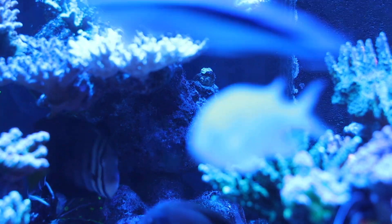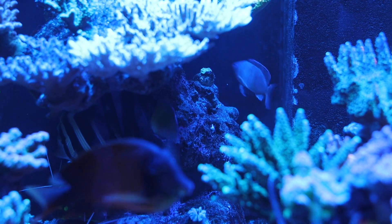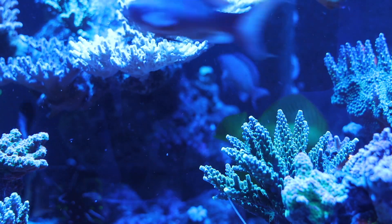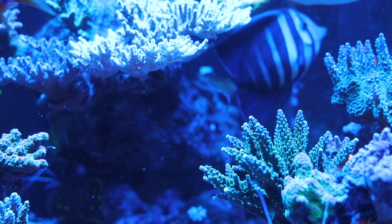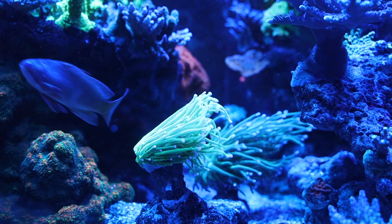I didn't check any power values — I was going for roughly the same wattage, maybe a little bit lower, just because the new Hydras are more powerful. What I was trying to figure out is whether the tank would react any differently to the new lights and whether I'd see anything in the coral coloration that would be different. Long story short, I did not see any differences, and definitely no negative differences.